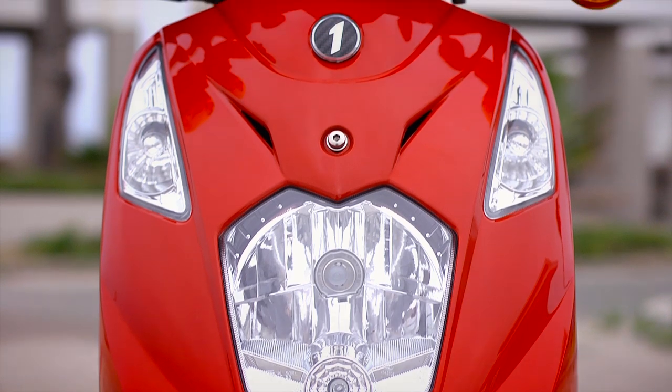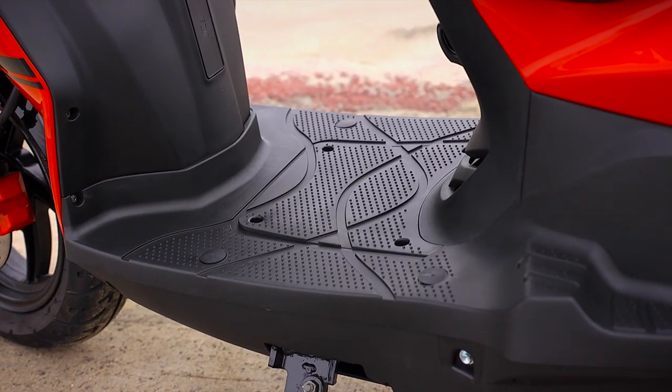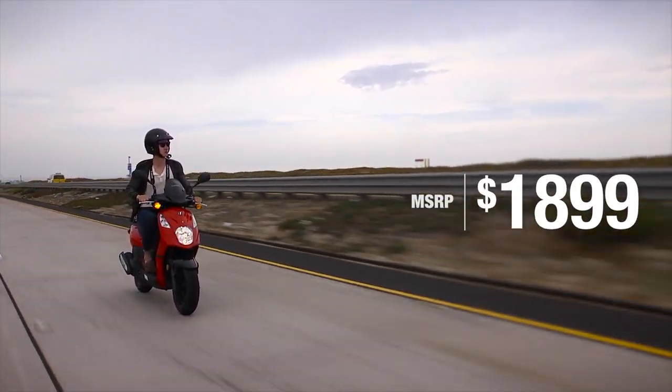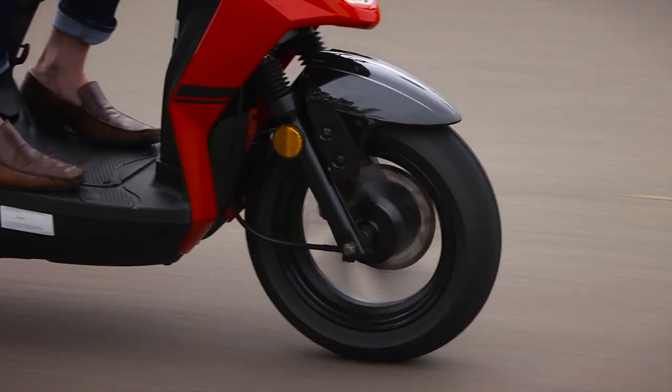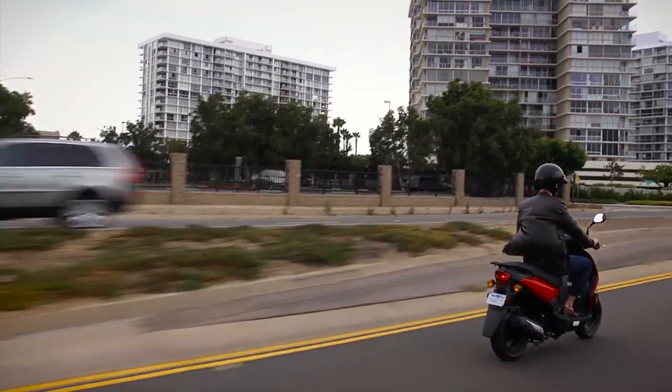The warranty does more than give you peace of mind. It's a commitment from Lance to maintain a high degree of quality, dependability, and reliability. At $1,899, with a two-year factory warranty, the Lance PCH125 offers exceptional value unmatched by any other.